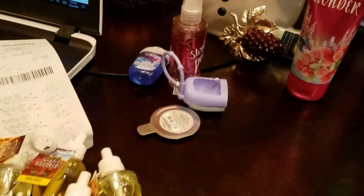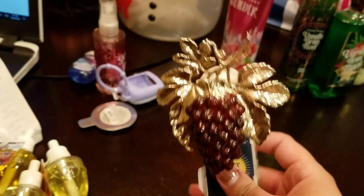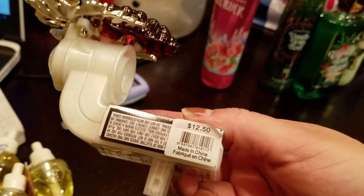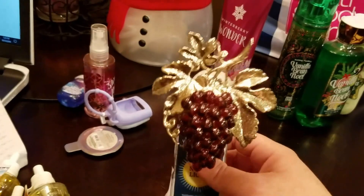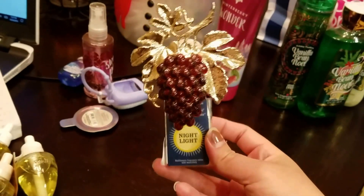I'm not sure if I smelled that one or not. And then I got one just because they were on sale. I actually wanted this but I didn't want to pay - it is $12.50. I didn't want to pay $12.50, so I was like, I'm going to wait until it's on sale. And it was on sale today, so that's why I got it.